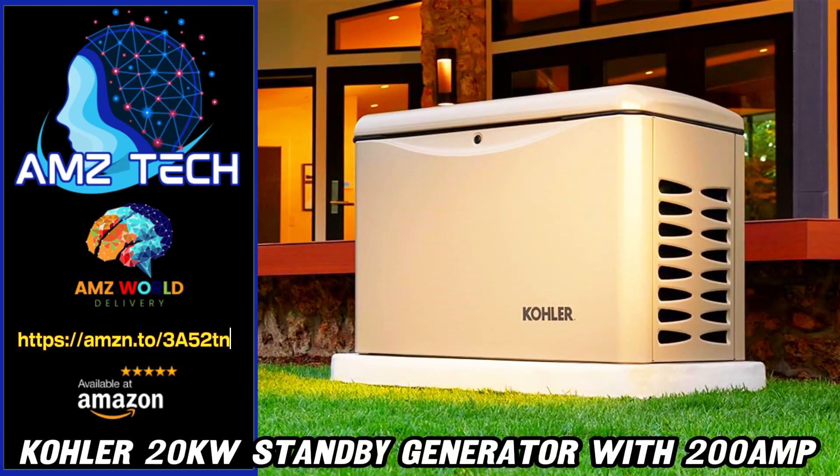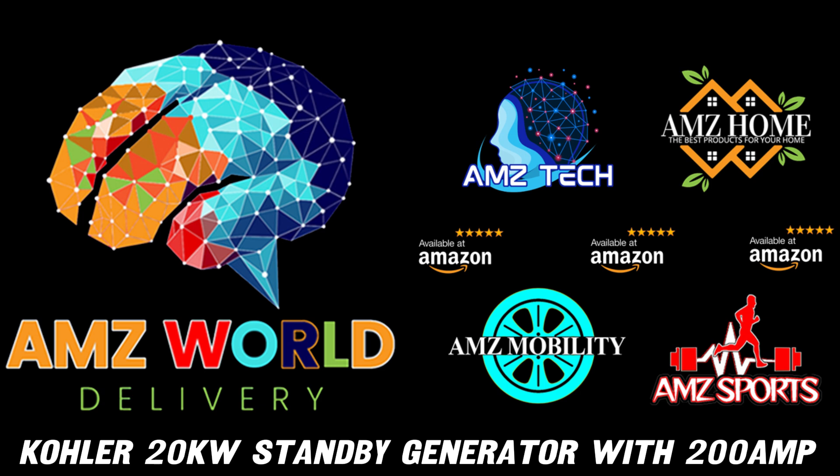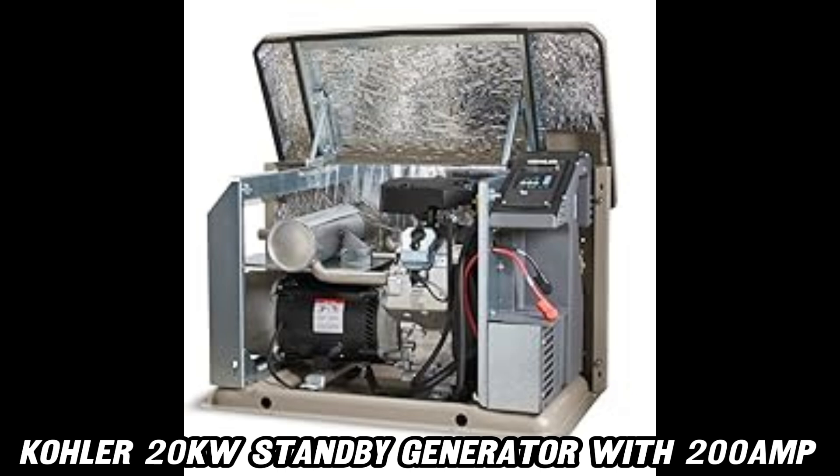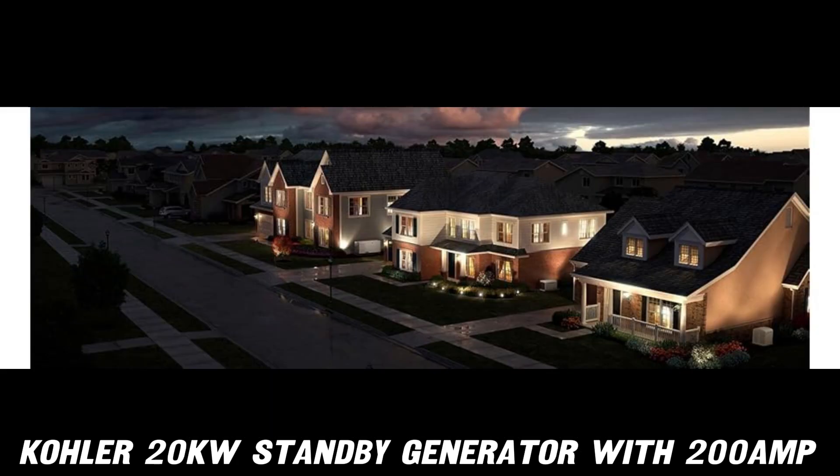Welcome to AMZ World, the place where you will find the best Amazon product descriptions. Today, we're diving into the Kohler 20kW standby generator, a powerhouse designed to keep your home running smoothly even during the worst outages.